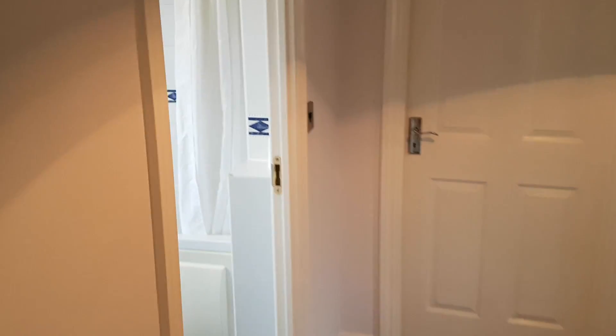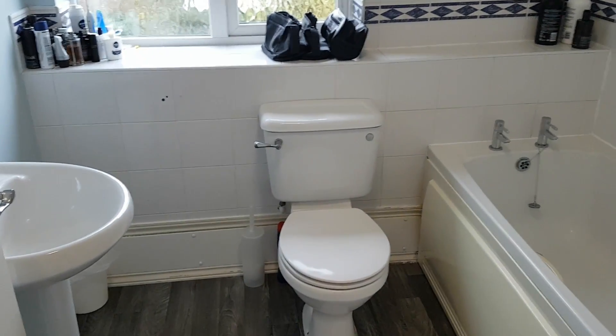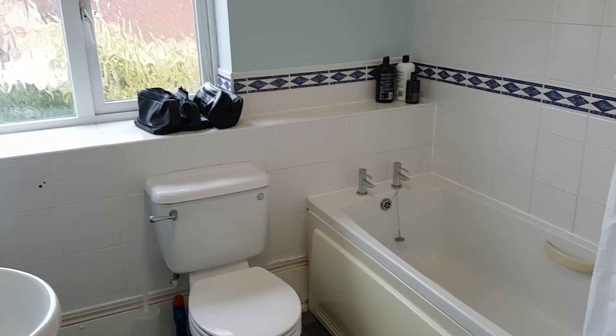The other room is the bathroom — again, a nice white suite, very well presented. This house literally has nothing to do; just move in, an excellent size. So if you're after an excellent four-double-bedroom property in a great area in Two Gates, which is really close to Sutton with great transport links for the M42, then please give us a call. The office telephone number is 01827 50700, and we'll look forward to hearing from you soon.